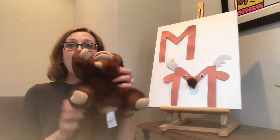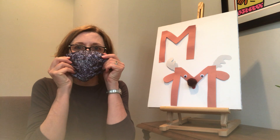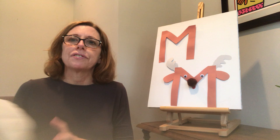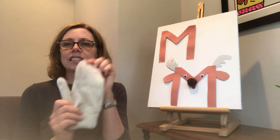Our stories today are about things that begin with the letter M. M is for monkey. M is for masks, something we're all wearing these days. M is for mittens — it's getting chilly outside, we'll be wearing mittens on our hands soon. M is for moon. M is for milk. M is for mommy. M is for me.